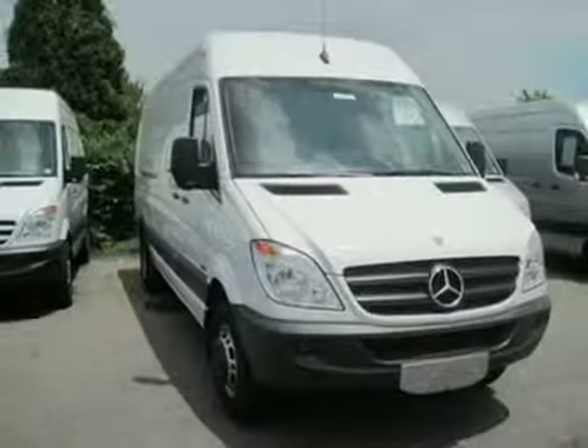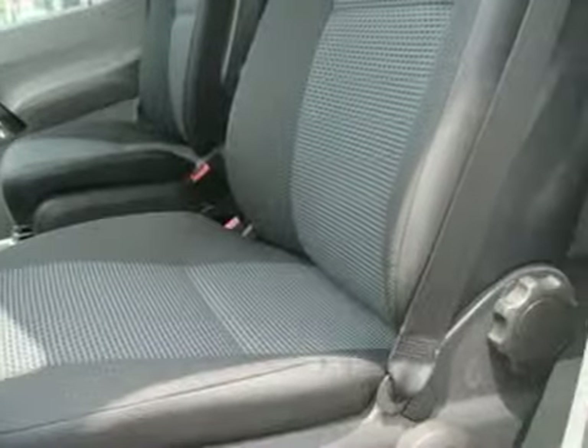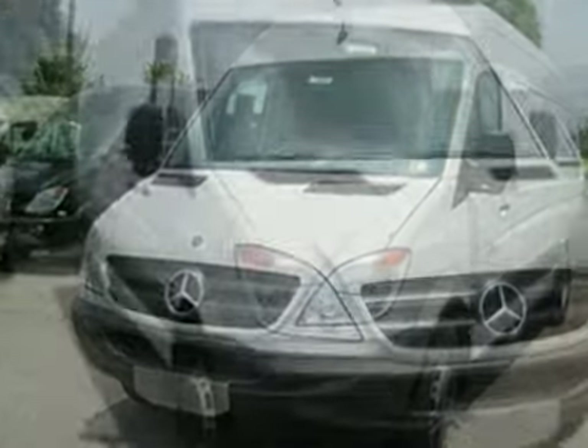You can't go wrong with this 2011 Mercedes-Benz Sprinter. With keyless entry, anti-lock brakes, and traction control, it's bound to sell fast. You also get a CD player, power locks and windows, and climate control. The tinted glass only makes it more appealing. Don't miss out. See it for yourself today.